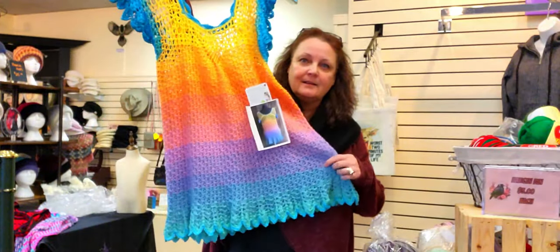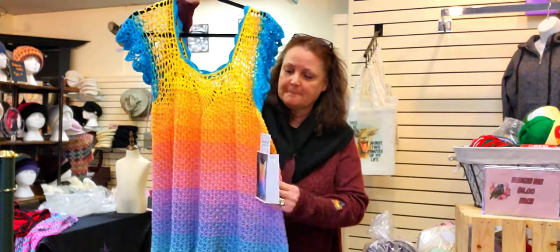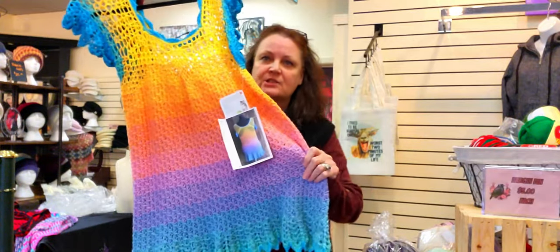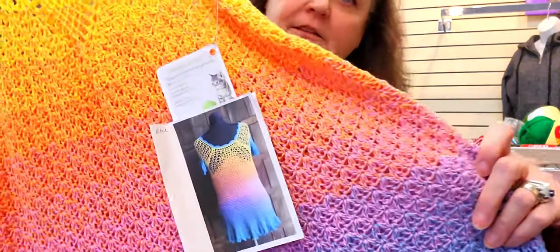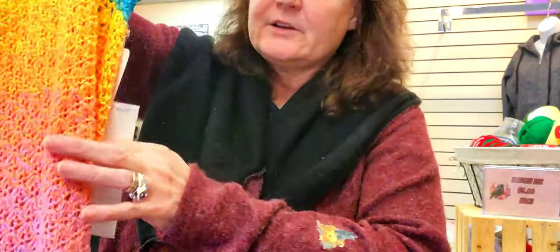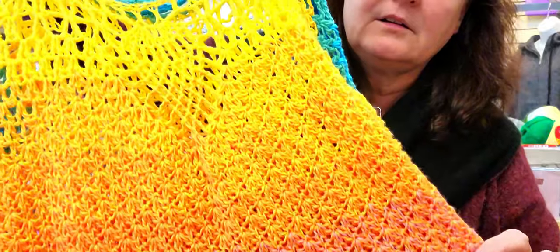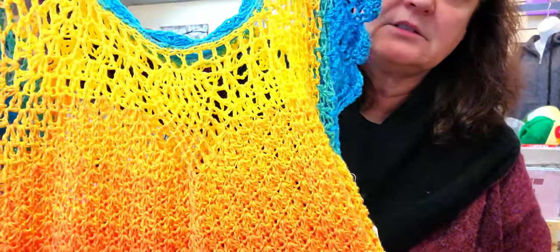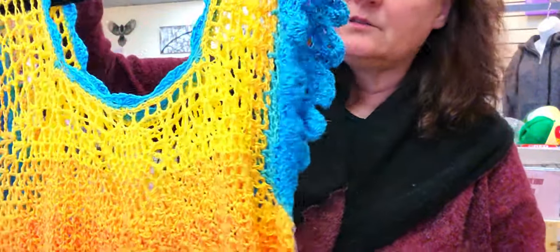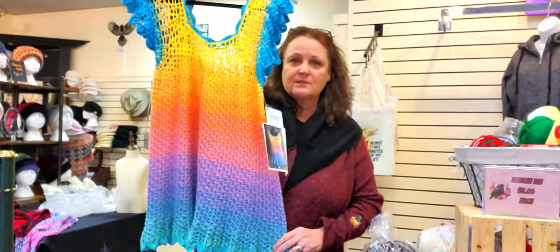Look at this - isn't this beautiful? Oh, the colors! And this is Hobie yarn - it's so pretty. Hopefully I didn't show off her info there. Isn't that gorgeous? There's a pineapple stitch - oh so pretty, so pretty. That's one.